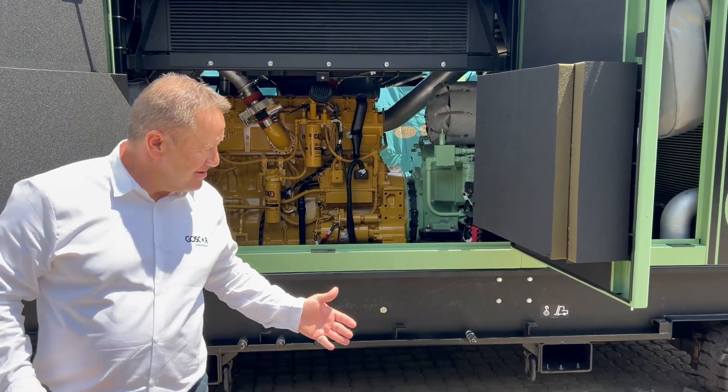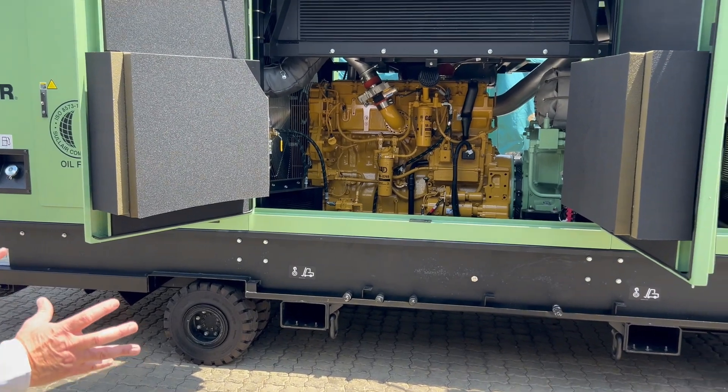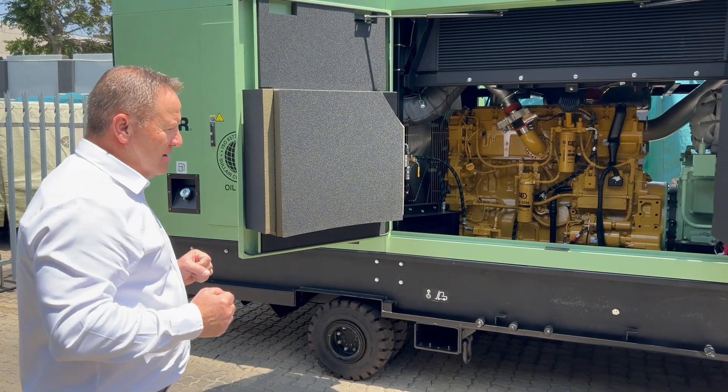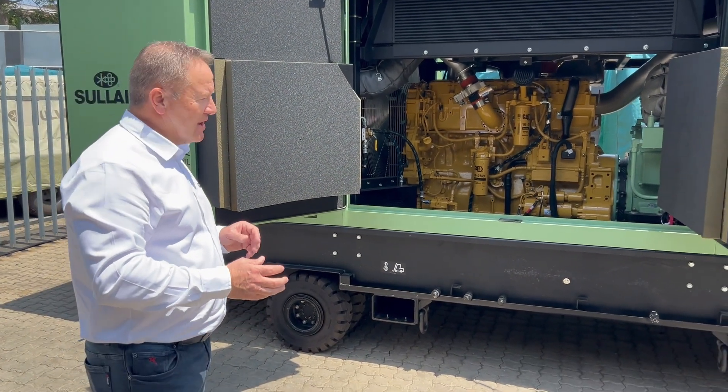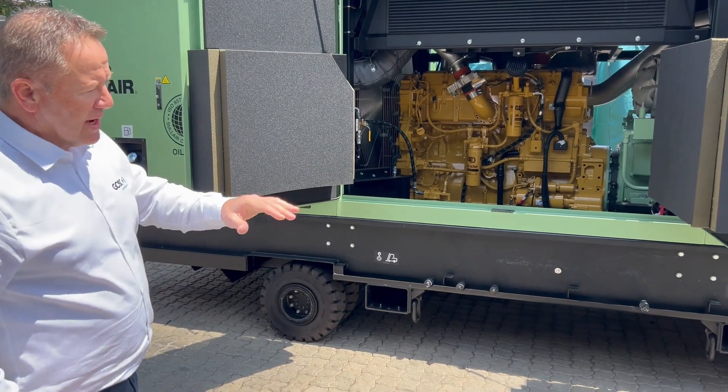The machine is on a wagon trolley with foam-filled tires. It fits comfortably onto the back of an 8-ton or a 12-ton rollback truck, and is easily maneuverable once you're on site.